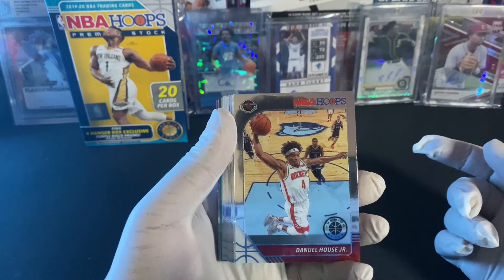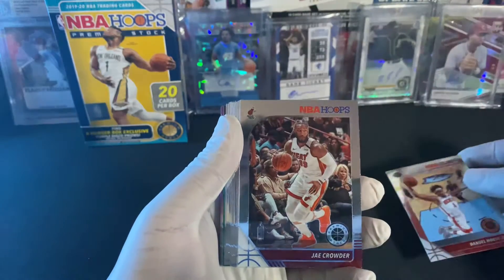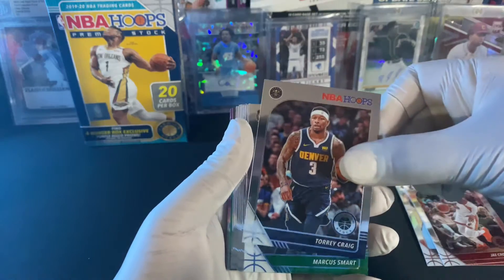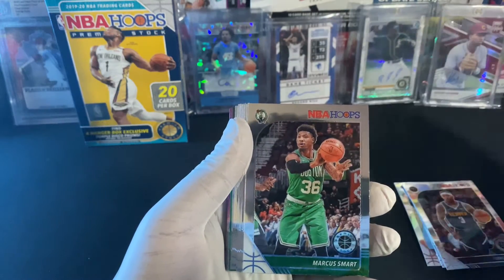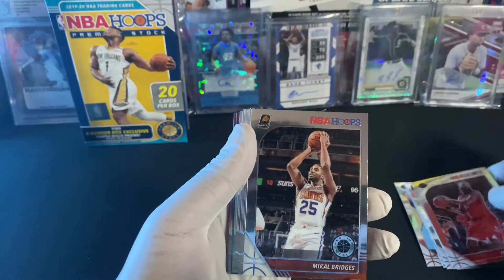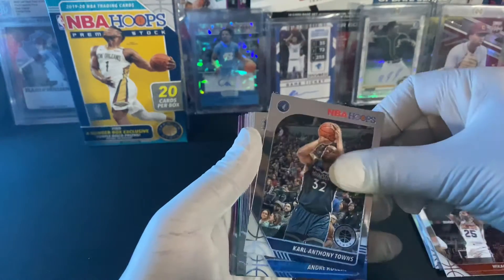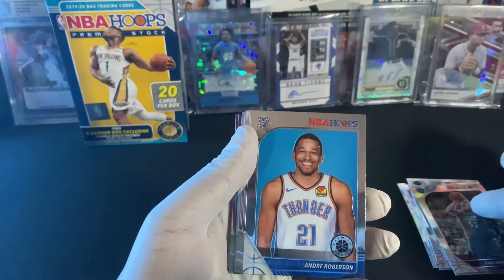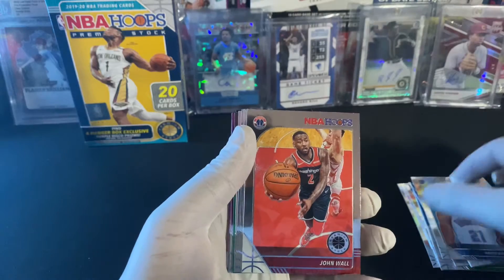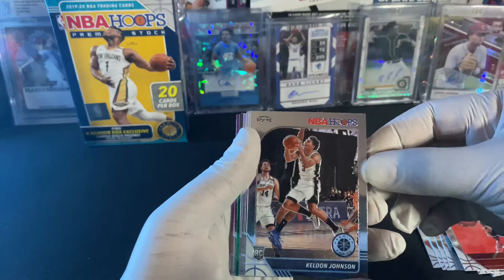First up guys we have a Danuel House Jr., AJ Crowder, Torrey Craig, Marcus Smart, James Harden, Mikal Bridges, Karl-Anthony Towns, Andre Robertson, a John Wall, and a rookie Keldon Johnson.